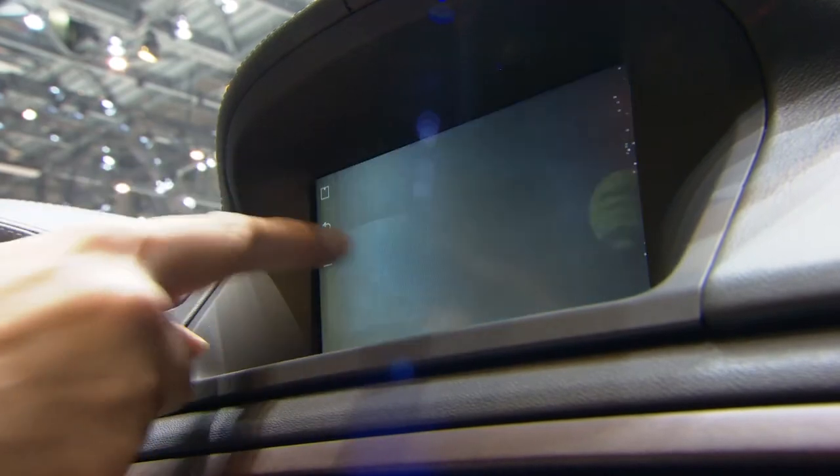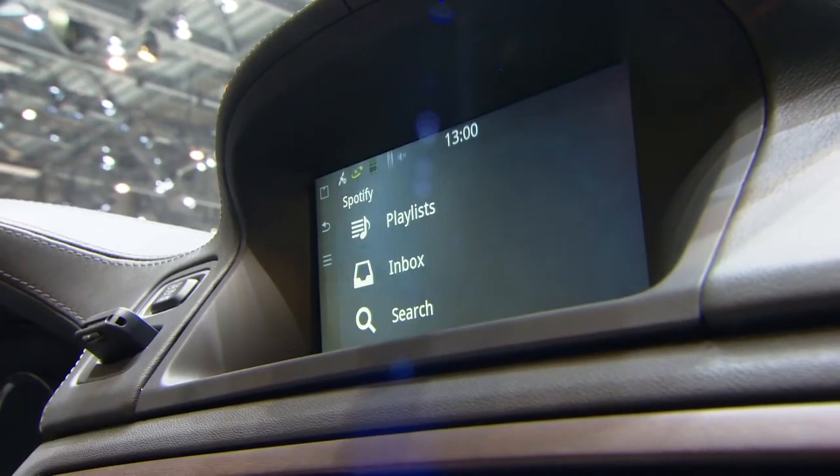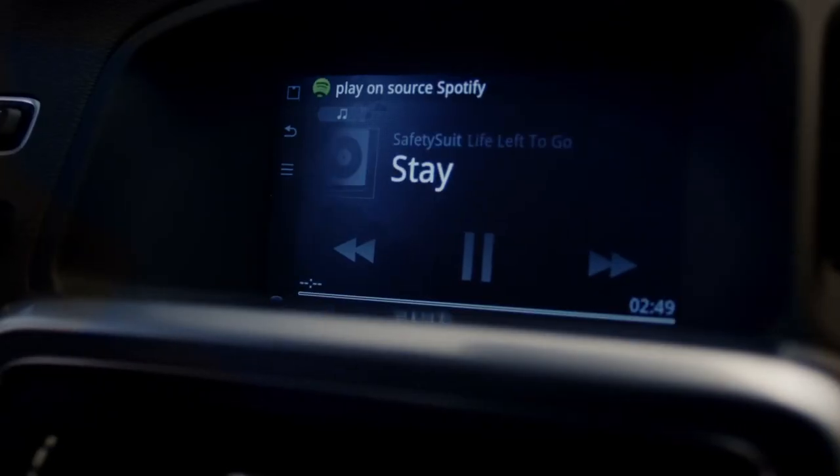It's a beautiful integration where you can actually use a touch screen to access all the music in the world, or you can use the buttons on your steering wheel or any of the buttons that are in your center console. And you can actually also use your voice — you can just speak to the radio and say 'I want to listen to the Boss' and it'll know the Boss is Bruce Springsteen and start playing Bruce Springsteen for you.